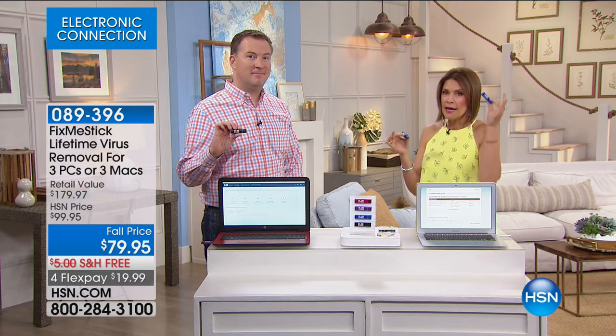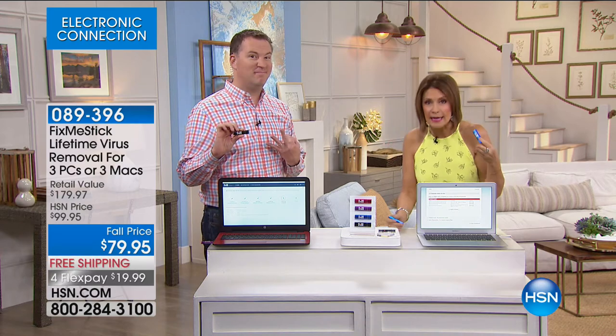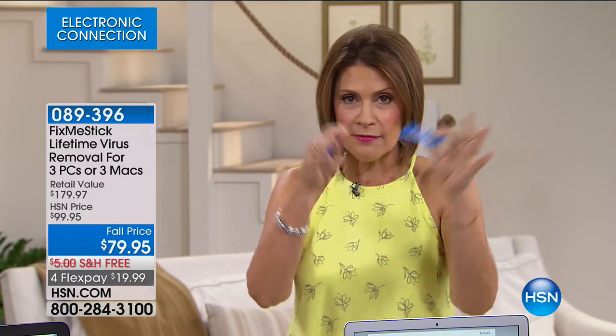What we're going to do is give you the ability to remove viruses from not one computer, not two — three. Three computers. Nobody else allows you to use one of these on three computers; they keep charging you monthly fees. You are one and done here. That's why it's $79.95 for flex payments, free shipping. You want this and you need it.